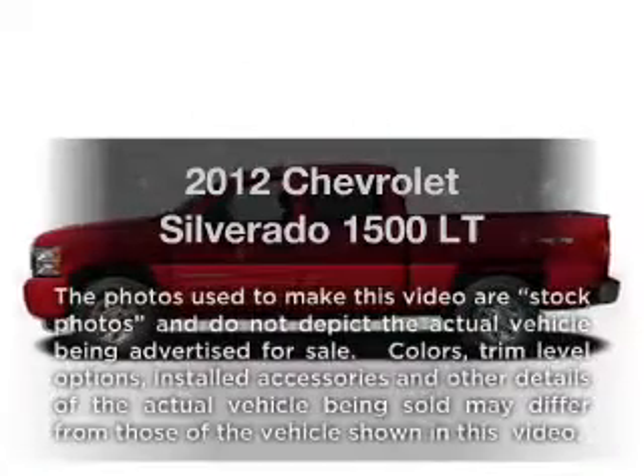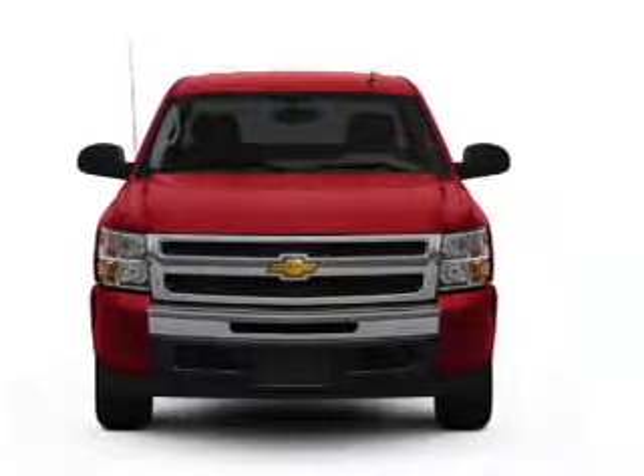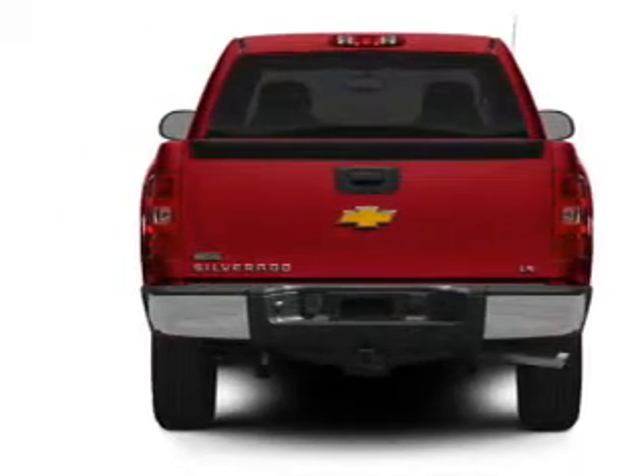Get noticed in this 2012 Chevrolet Silverado 1500. If you're looking for a first-rate auto, this one could be yours today. With a powerful 8-cylinder engine driven by an automatic transmission, you will appreciate the safety feature of anti-lock brakes.